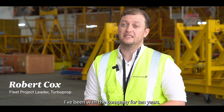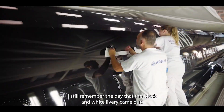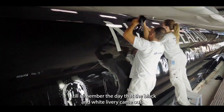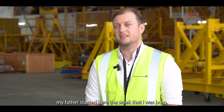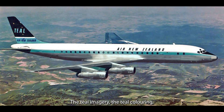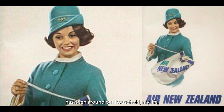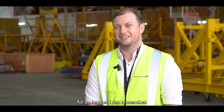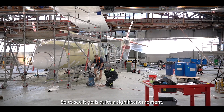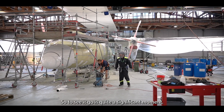I've been with the company for 10 years. I still remember the day that the black and white livery came out. But even before that, my father started here the week that I was born. The teal imagery, the teal colouring has been around our household my whole life for as long as I can remember. So to see it go is quite a significant moment.